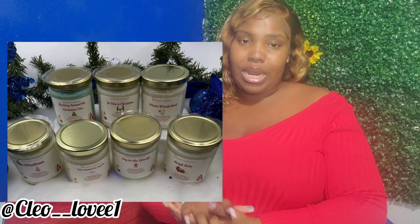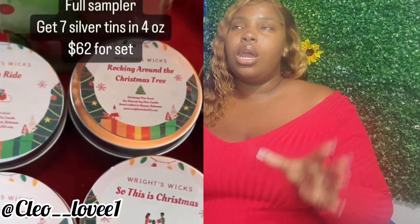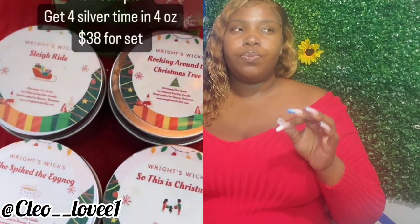I will be reviewing their Christmas collection candles today, and I will display a picture of the candles somewhere on the screen and give you my ratings. I decided to get their sampler pack, which is about $62 and includes seven of their four-ounce candles. I received: Mistletoe, Who Spiked the Eggnog, Rocking Around the Christmas Tree, Joy to the World, Sleigh Ride, So This Christmas, and Tis the Season.